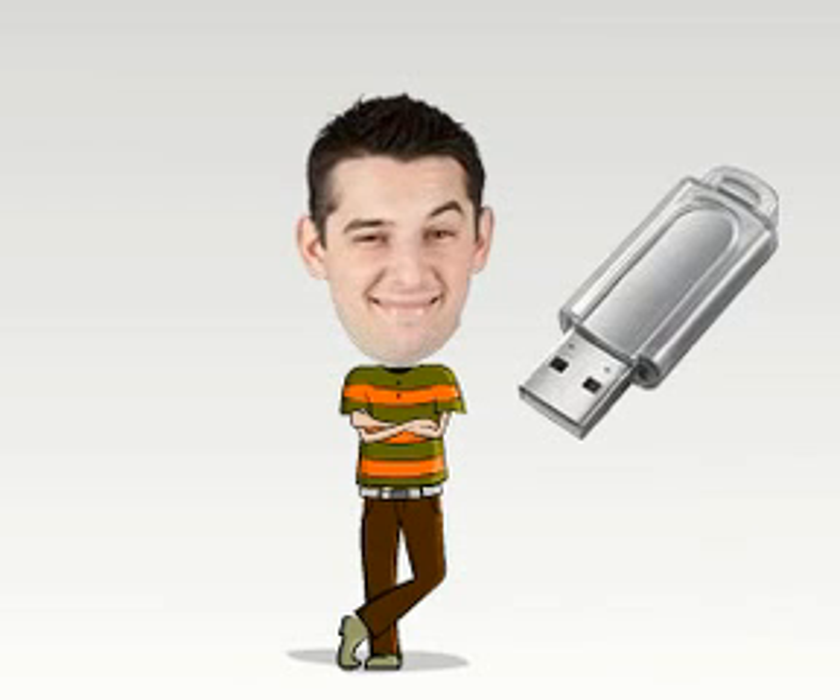Ethan keeps files on a USB flash drive. But last month, he lost a USB flash drive with some treasured documents and photos.